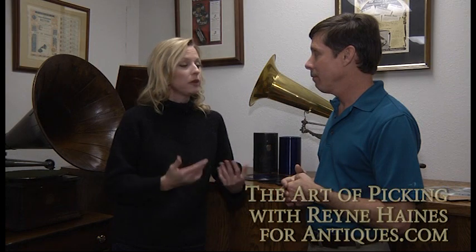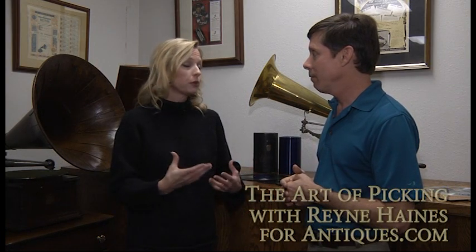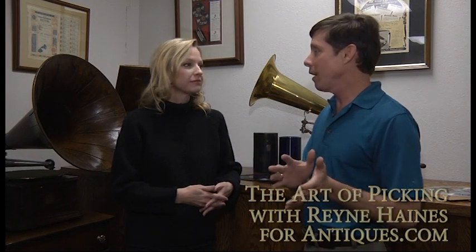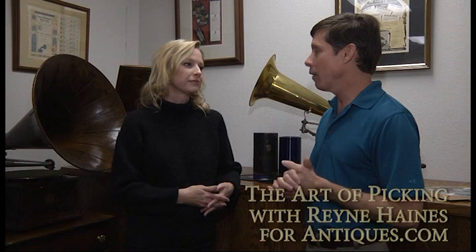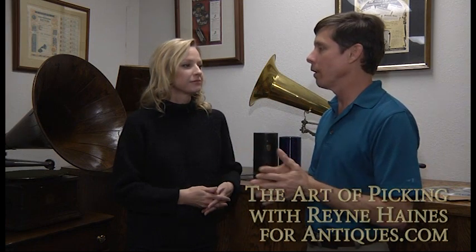Are there books or publications that people can buy to help them determine if their record was mass produced or has value? There was one price guide that sold for years, but it's been out of print for a few years and there are no plans to republish it. So at this point there is no real price guide to vintage 78 RPM records. There is a price guide that covers post-war rock and roll and rhythm and blues, but not this pre-war material.